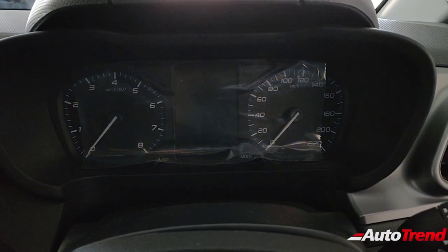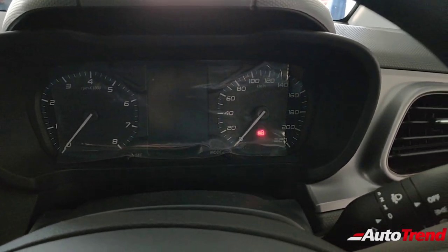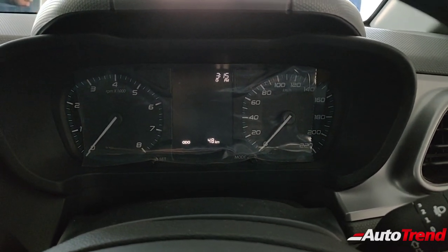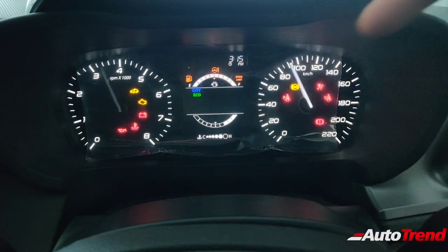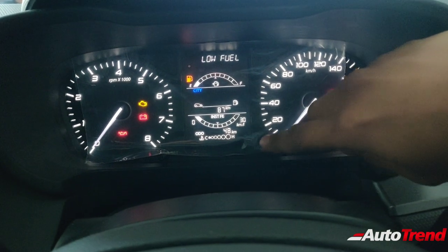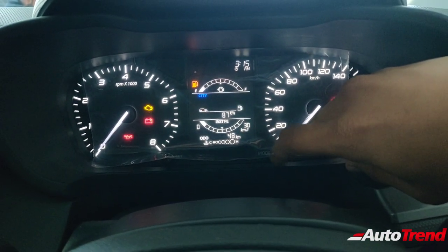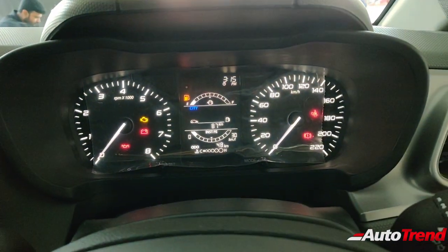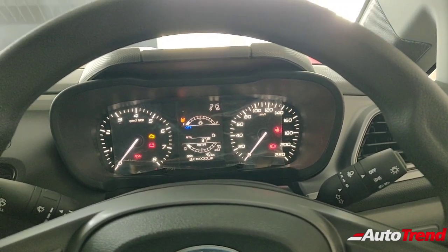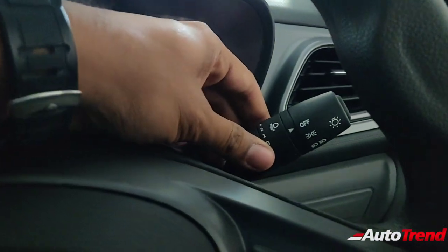The instrument cluster is exactly similar to that of the XT variant. That means you do not get a full digital tachometer — instead you get an analog tachometer. However, you get the MID, which is reminiscent of the Tata Harrier. It provides all the details you will ever want, such as distance to empty, instantaneous fuel efficiency, average efficiency, trip meters A and B, and even an engine temperature gauge. It's not a wholly sophisticated unit, but it works totally fine. You get the standard headlamp stalk.